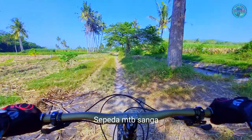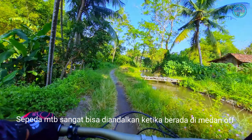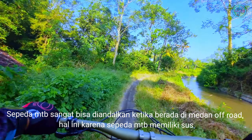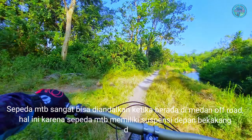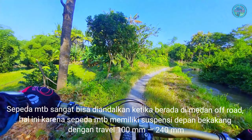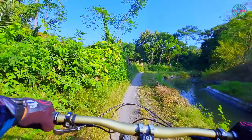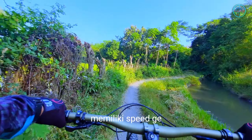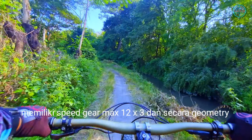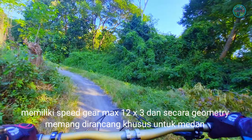Sepeda MTB sangat bisa diandalkan ketika berada di medan off-road. Hal ini karena sepeda MTB memiliki suspensi depan belakang dengan travel 100 mm sampai dengan 240 mm. Memiliki speed gear maksimal 12x3 dan secara geometri memang dirancang khusus untuk medan off-road ya guys.